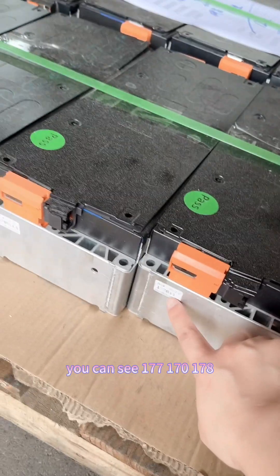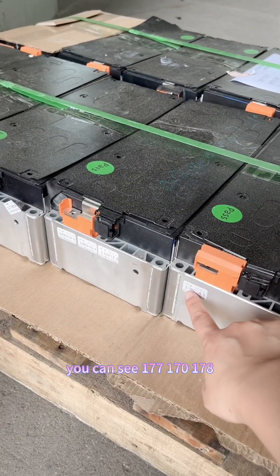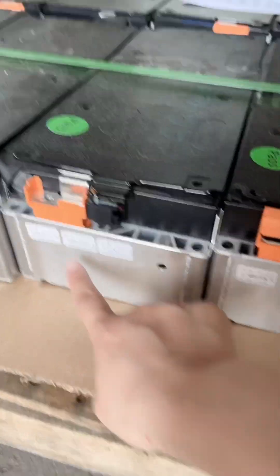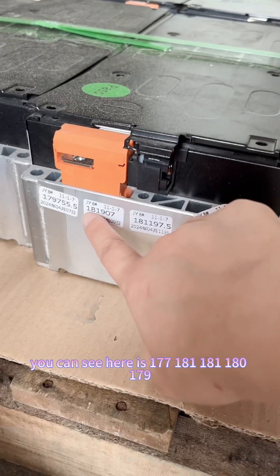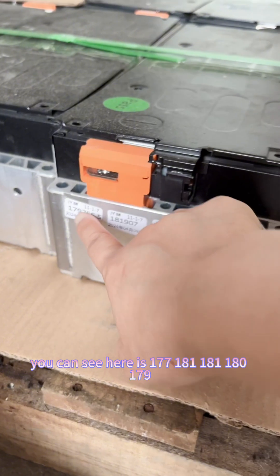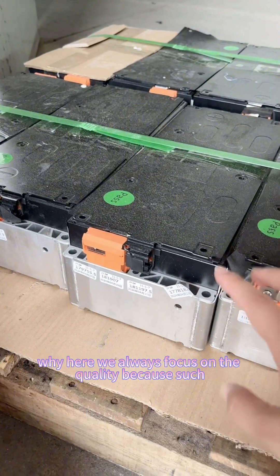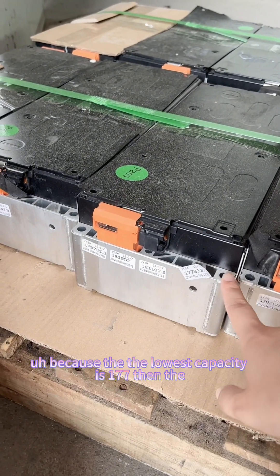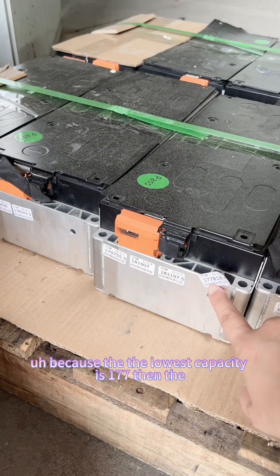You can see readings like 177, 171, 171, 181, 181, 187.9. We always focus on quality, because for example, this battery module — the lowest capacity cell is 177Ah.